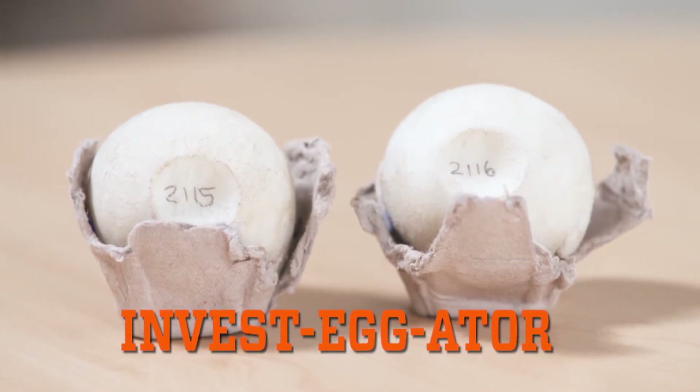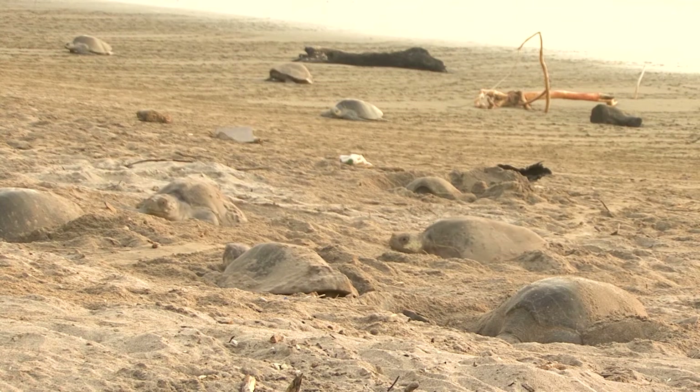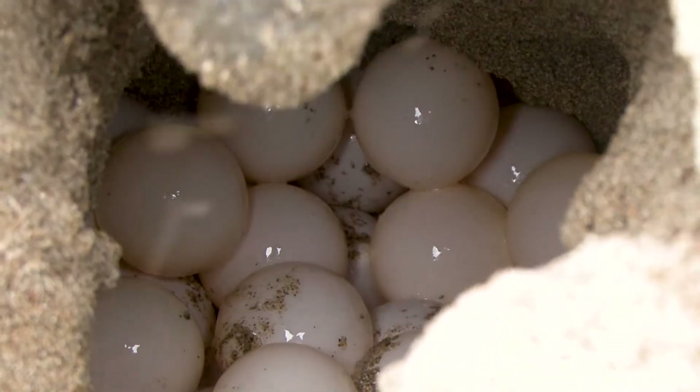The investigator is used to track the movement of a stolen nest as it moves from the beach to the highway to the market and beyond. We're losing upward of 90 percent of the sea turtle eggs that are laid on the beaches.